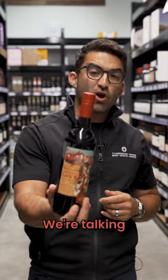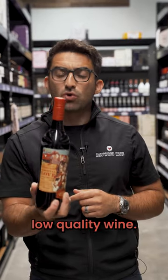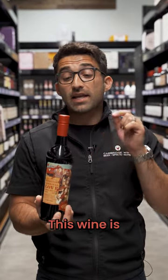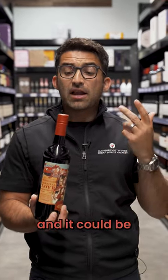Things you need to know about wine — we're talking screw caps. It does not mean that this is an inexpensive, low-quality wine. In fact, quite the opposite. This is a $73 bottle of Shiraz. This wine is fantastic and it uses a screw cap for many reasons: could be winemaker's choice, could be sustainability, and it could be the way that they want the wine to taste.